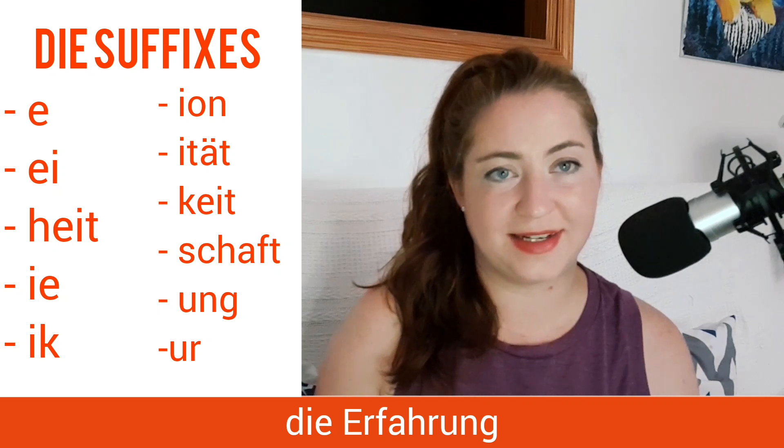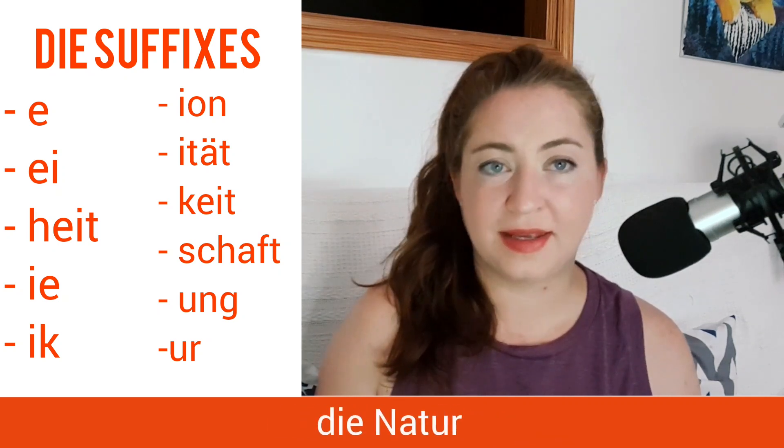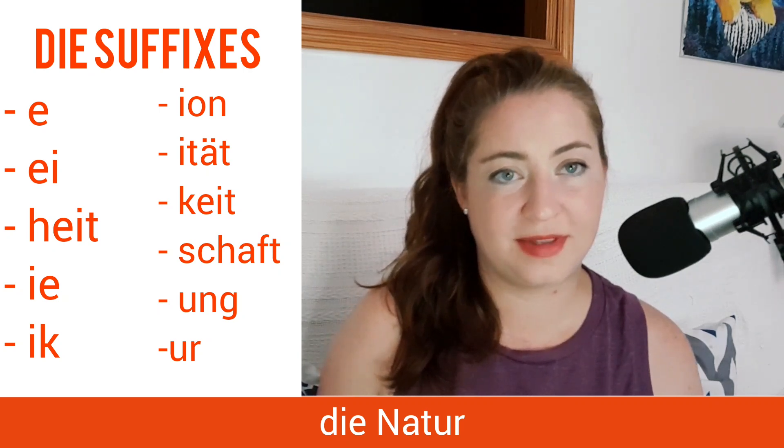An -ik ending, like die Didaktik. Next, we have -ung, as in die Erfahrung, the experience. And finally, -ur, as in die Natur, the nature.